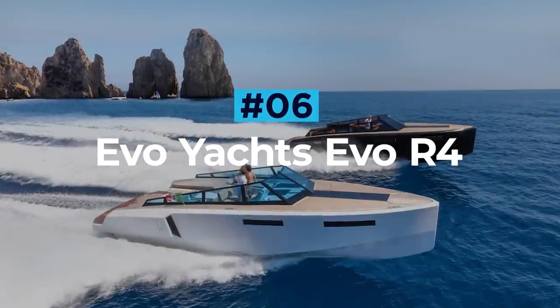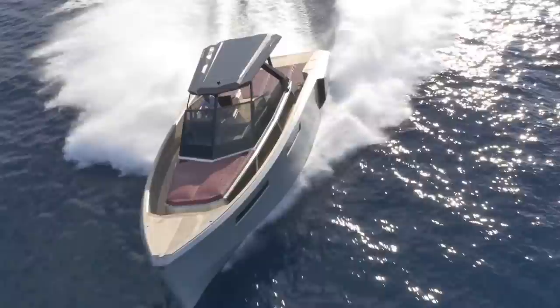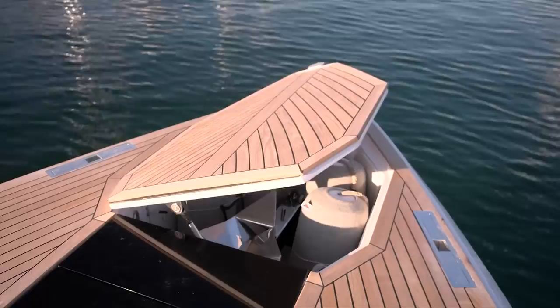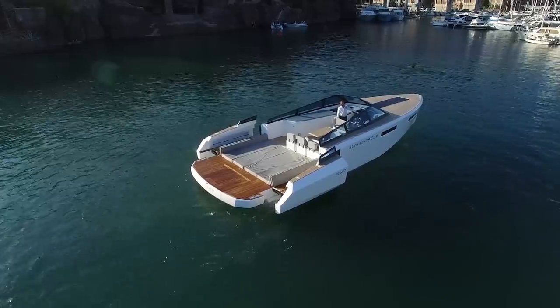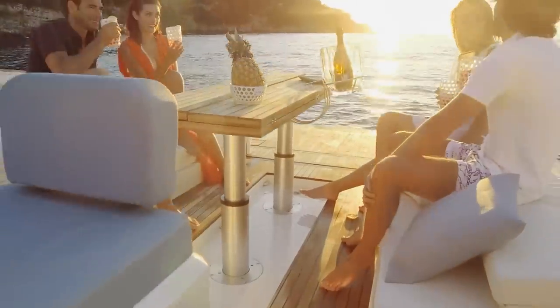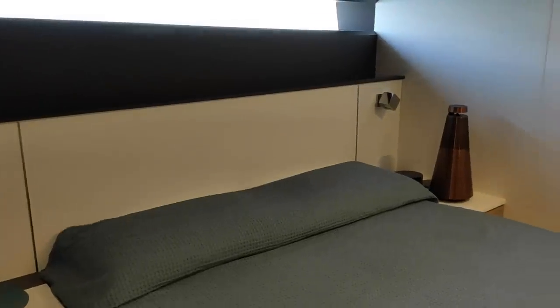EVO Yacht's EVO R4. With styling reminiscent of a classic Italian sports car, the EVO R4 is regarded as one of the most beautiful dayboats available. The wooden decking dominates the design, but if space is what you're after, the rear decking area can be expanded even further at the press of a button, giving ample room for entertaining and sunbathing. The deep hull houses a luxurious V-shaped lounge that doubles up as a sleeping area for two.